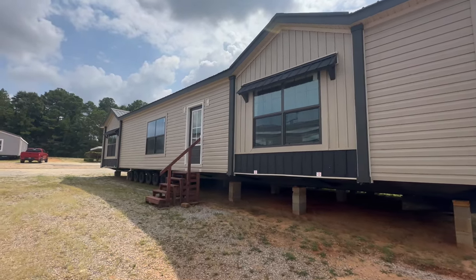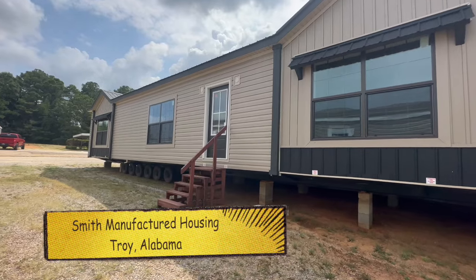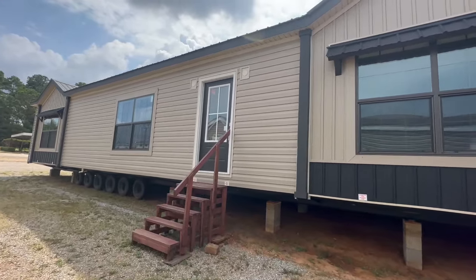Hey guys, welcome back to Homes on Wheels. If you're new here, my name is Brandon and today we are filming this awesome home right here. This is called the Anna Faye and it's made by Buccaneer Homes.